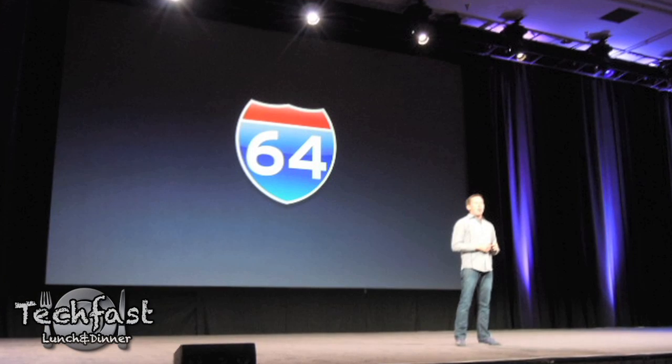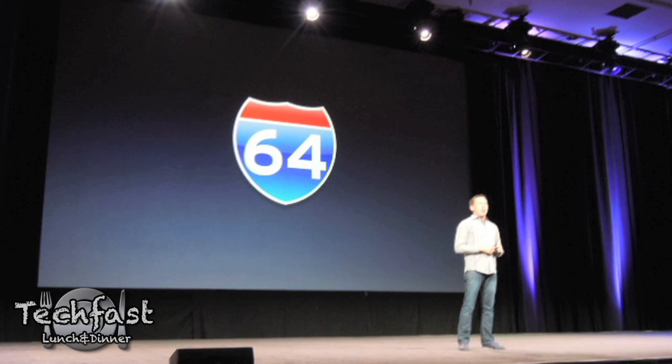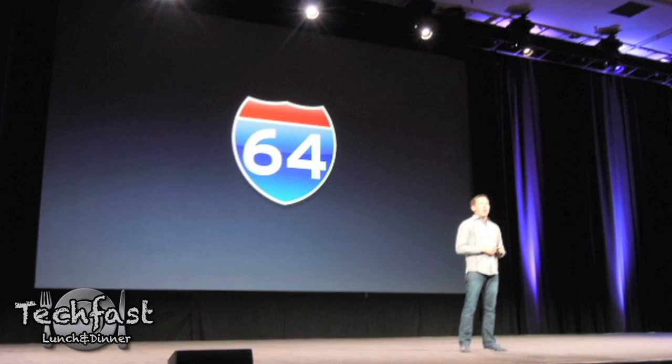The new Final Cut Pro is finally 64-bit, so it's going to utilize the newer systems. It's going to run smoother and faster, and finally take advantage of more than 4GB of RAM.